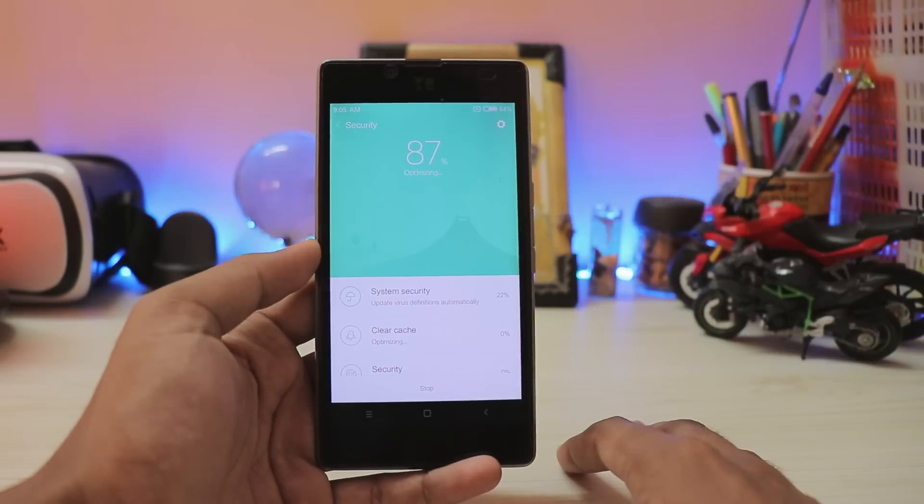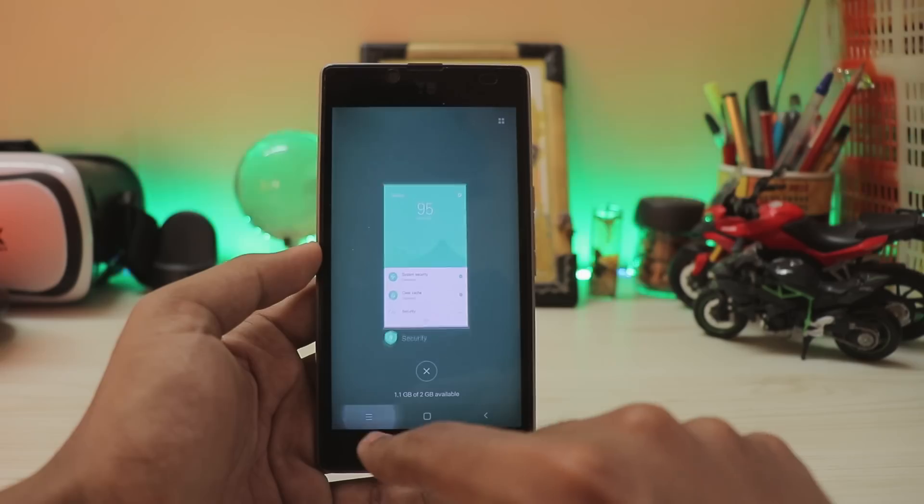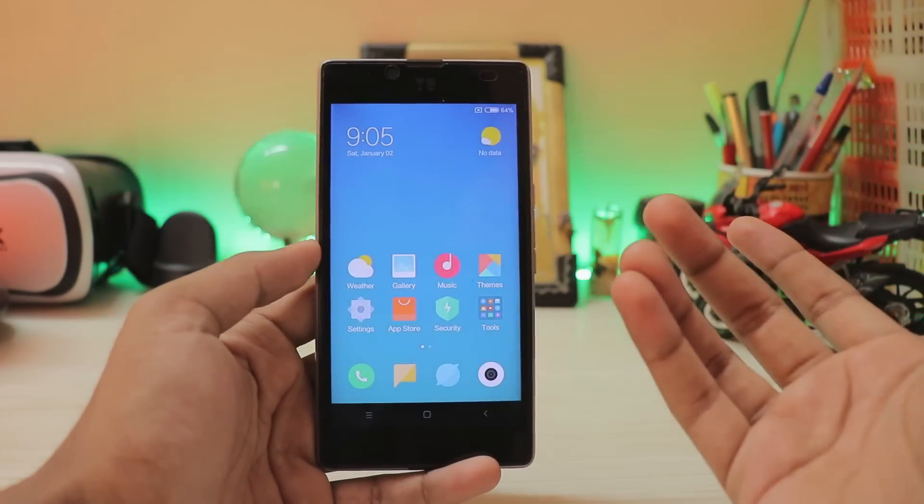People still say that MIUI is heavy. We have a 720p display and 2GB of RAM, but still we have almost 1.1GB free with one app running, which is pretty nice to be honest.